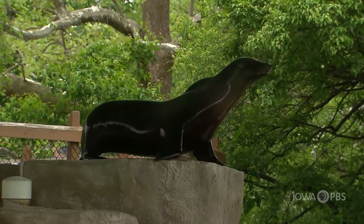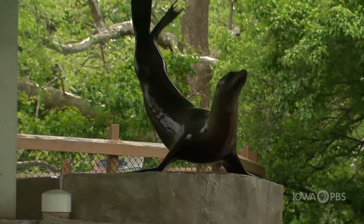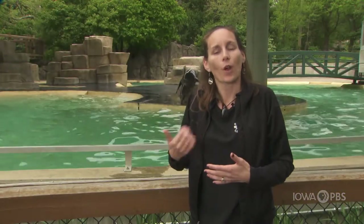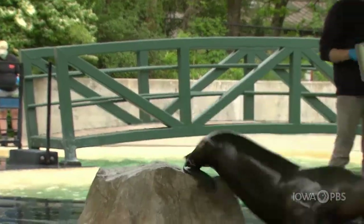A lot of the behaviors that we do with the sea lions are to help with their health care or husbandry training. So things like drawing blood, ultrasounds and x-rays, and even just a checkup — lifting their flippers or opening the mouth, just like you would do if you went to the doctor or the dentist.